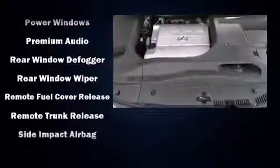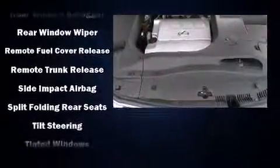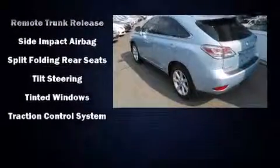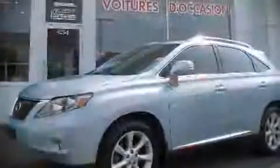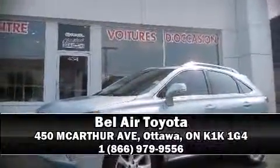Sophisticated all-wheel drive assures superb handling in any weather condition. Our sales staff will help you find the vehicle that you've been searching for. Stop by our dealership or give us a call for more information.